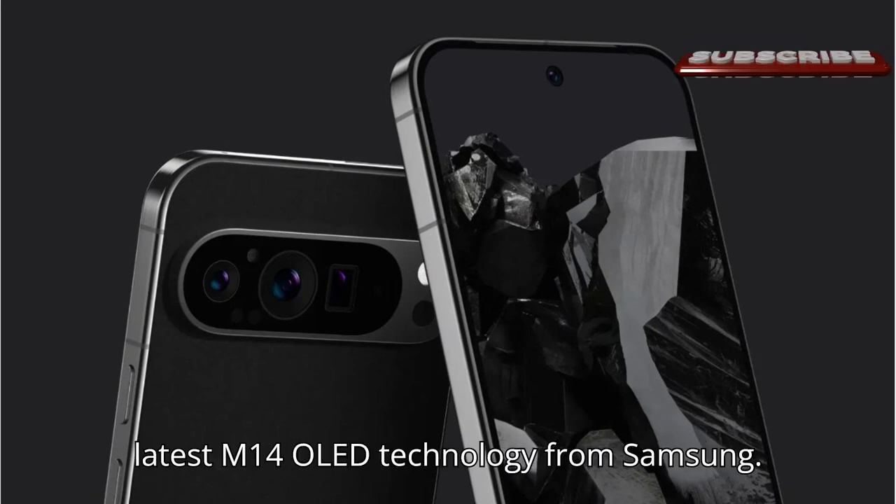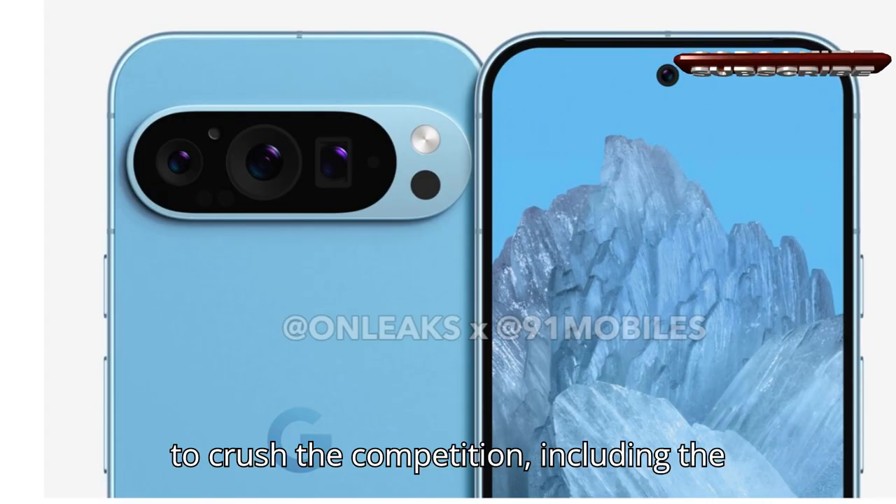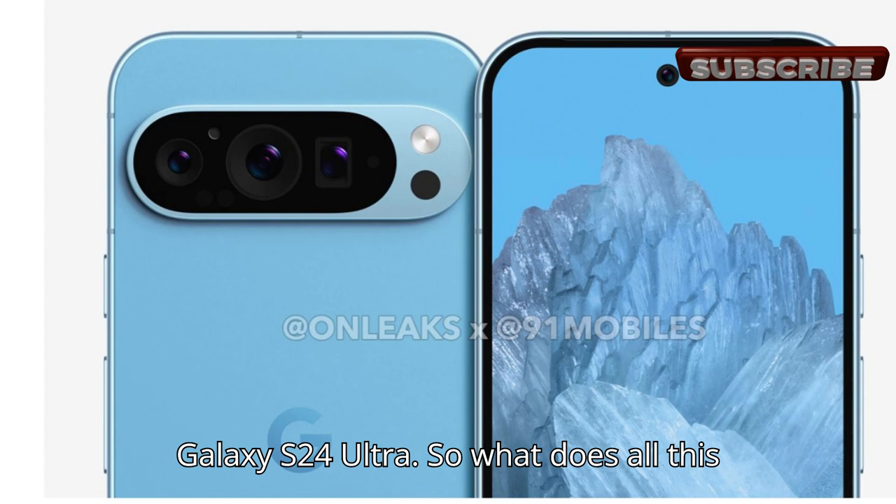With the latest M14 OLED technology from Samsung, these displays are set to crush the competition, including the Galaxy S24 Ultra.